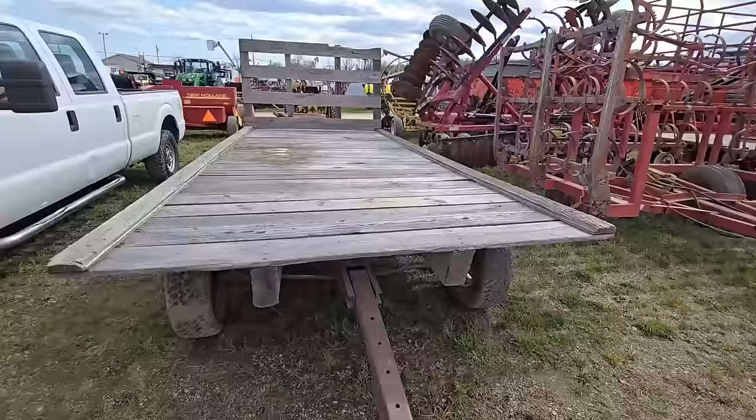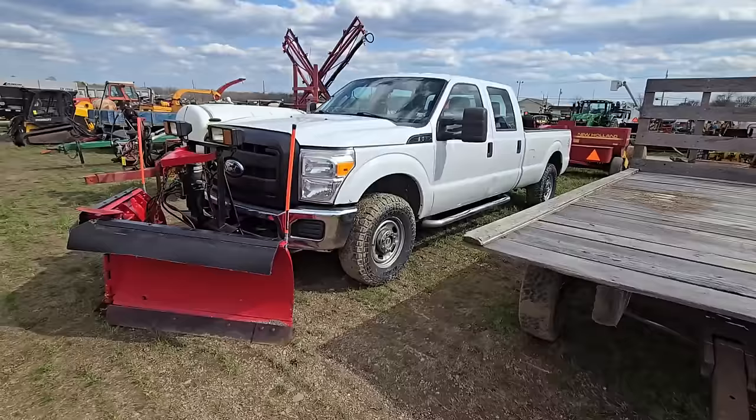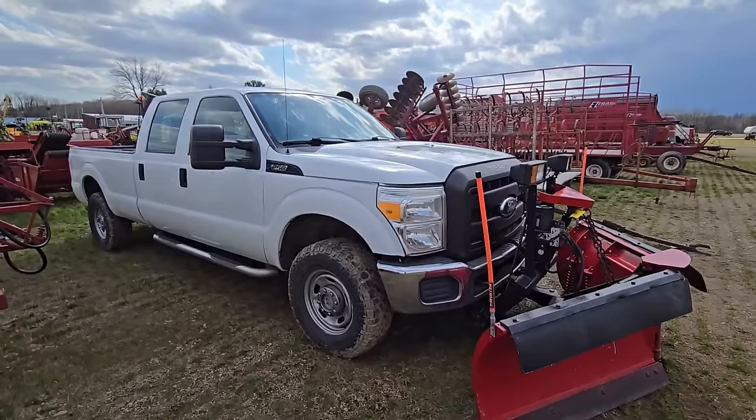Here's a flat wooden wagon for hay. Right here we got an F-250 four-door long bed Super Duty truck — comes with the plow already hooked to it. Didn't have to plow much snow this year, that's for sure. Body's in pretty good shape — that's a big truck.